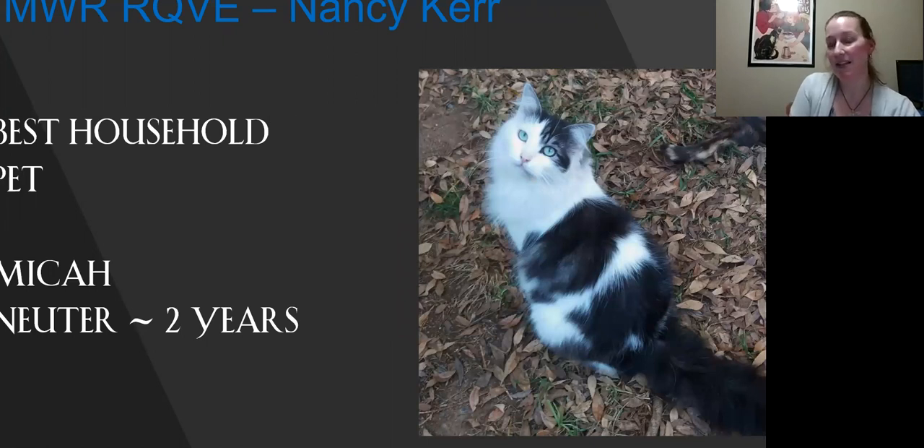And this is my best household pet. When I looked at the picture, it's like there's just something about it. I just love the way the cat looks at you — draws you in. Beautiful eye color. Really sweet expression. I love the coat, the coloring, great condition. This is my best household pet.